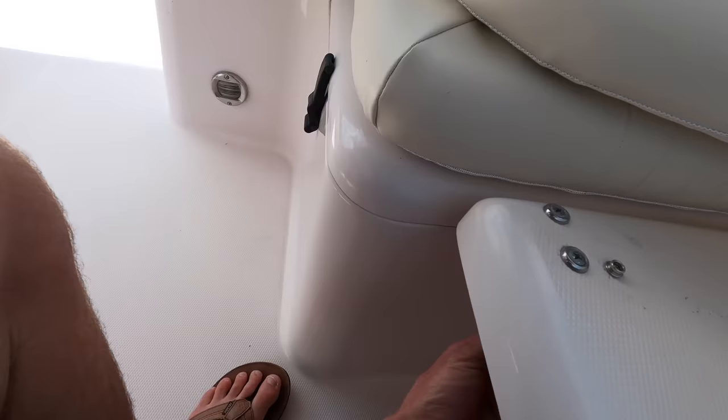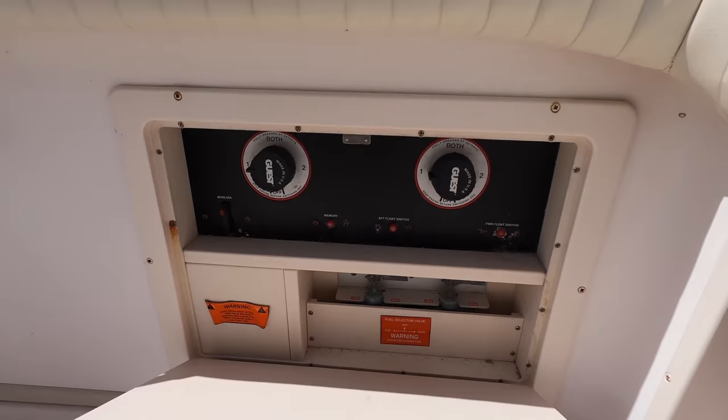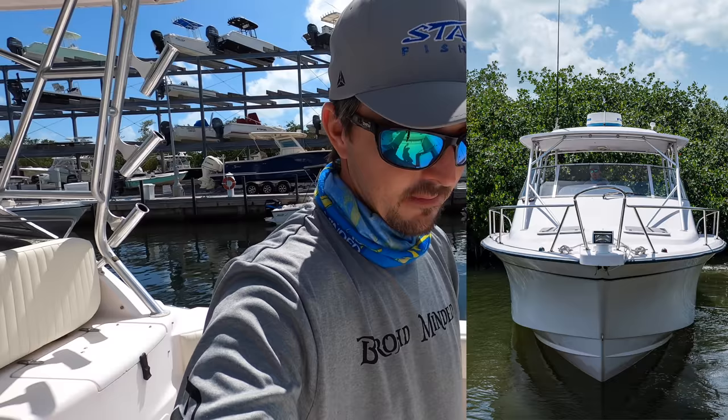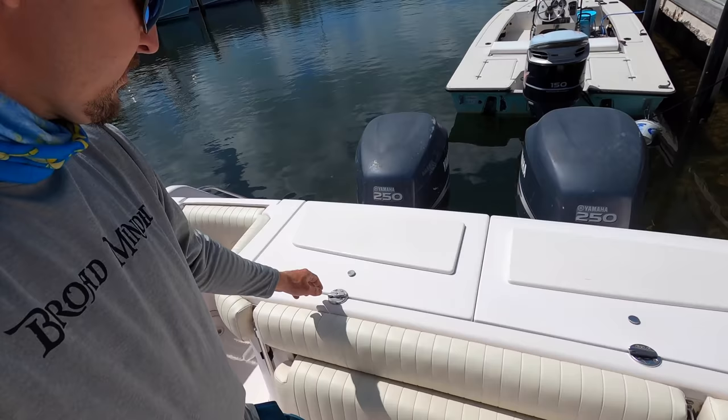Up here you've got your seating — it folds up like this with a little latch right here. Lock that in, cushion goes back on top. Back here this seat lifts up and folds down, so you've got a seat right there. Battery access is right here — you can turn your batteries on and off. There's a fuel selection valve and two tanks on the boat.